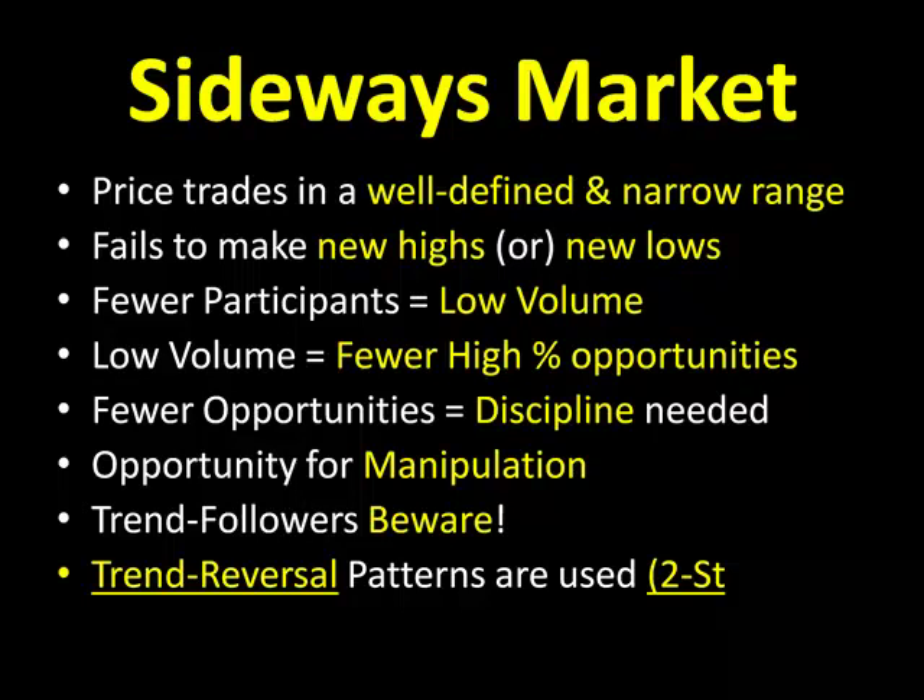In a sideways market, you're going to see more opportunity for manipulation, and if you're a trend trader, beware — because a sideways market oftentimes we see head fakes, fake-out breakouts that end up coming right back down into that sideways chop. So beware if you're trading breakouts or trading with a trend; there won't be very many opportunities like that in a sideways market.